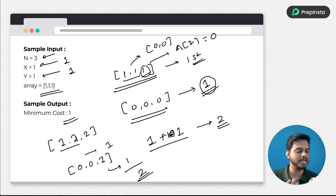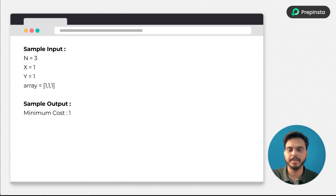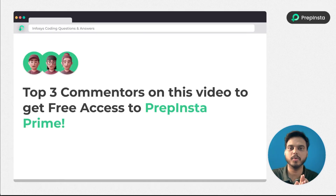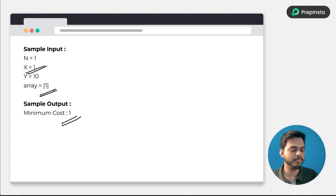As the values in the array change and the costs of operations change, the optimal strategy may shift. In some test cases the second operation cost y might be 10 or 5, so you need to determine the minimum cost carefully. For example, when the array has one element, one operation one at cost 1 is cheaper than operation two at cost 10.